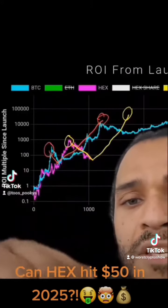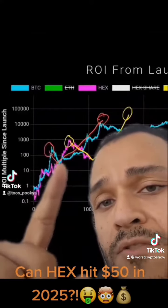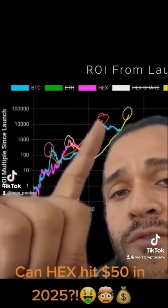So let's compare HEX to BTC. This blue line is BTC — that's the $27 top, down to the $2.14 low, and then up to the $1,200 top.